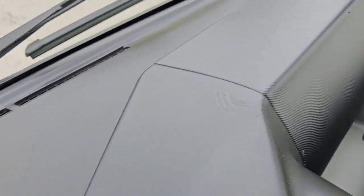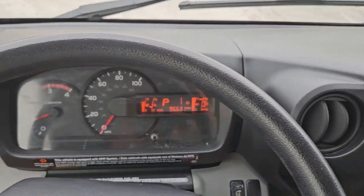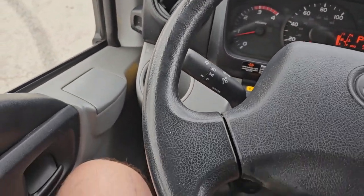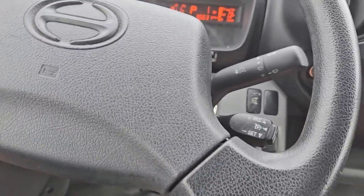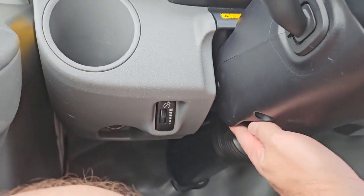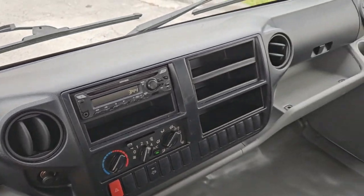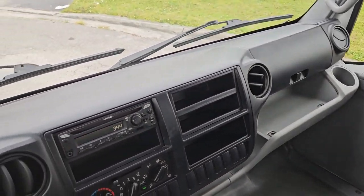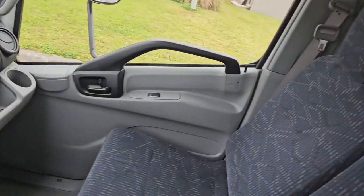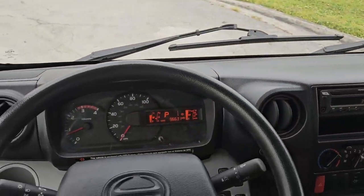Let's take a close look — really nice condition, super clean. This one is tilt and telescopic, so you can bring the steering wheel up and down and in and out. That's pretty much the inside of the cab — it's in really nice shape. Seats, headliner, everything looks super clean, very nice condition.